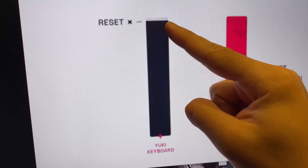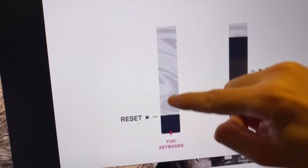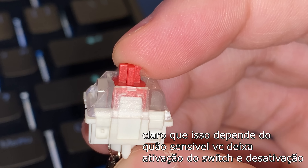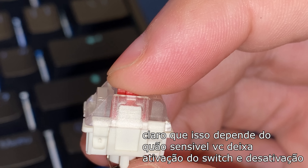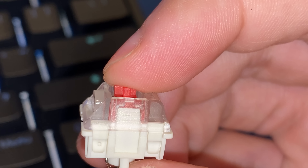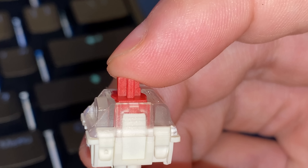Quando você está com o Rapid Trigger ativado e deixando o mais sensível possível, essa distância de ser ativado e ser desativado meio que não existe. Você consegue fazer inúmeras ativações e desativações do comando em vários pontos de quando você está apertando e soltando o switch. No switch magnético com Rapid Trigger, se eu encostar esse tantinho aqui, já ativou. Se eu soltar um pouquinho para cima, já desativou. No momento exato que você deixa subir quase nada o switch, o comando de desativamento é dado no jogo. E se você voltar a apertar quase nada de novo para baixo, é ativado de novo o comando.